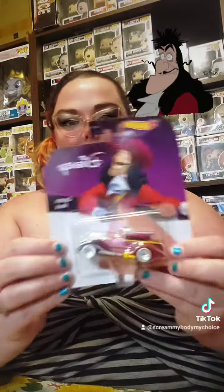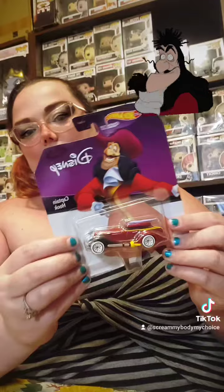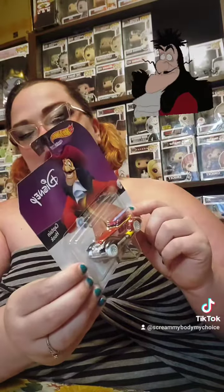Next is Captain Hook. Captain Hook's car actually looks like Cruella DeVille's car, but with the color profile it's actually kind of spot on for Captain Hook.